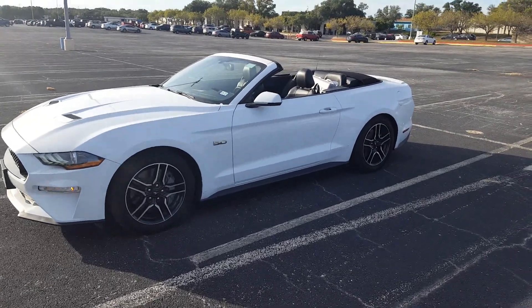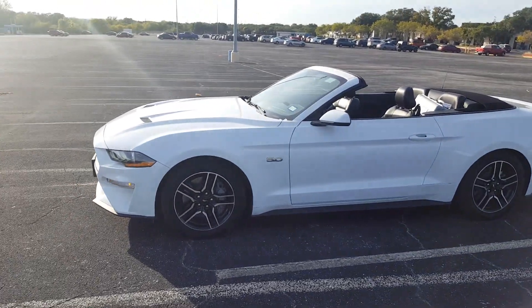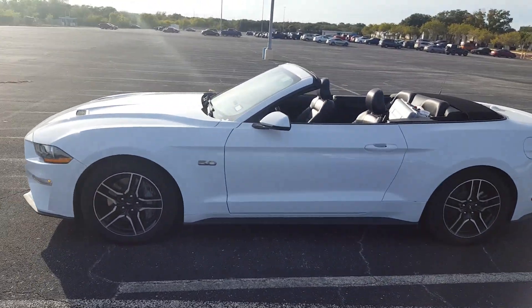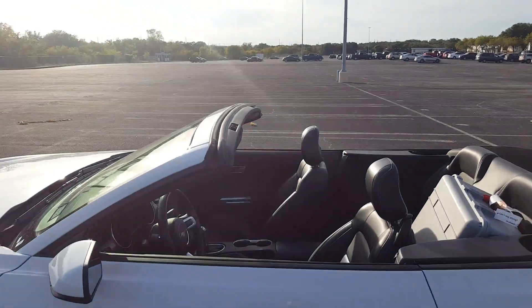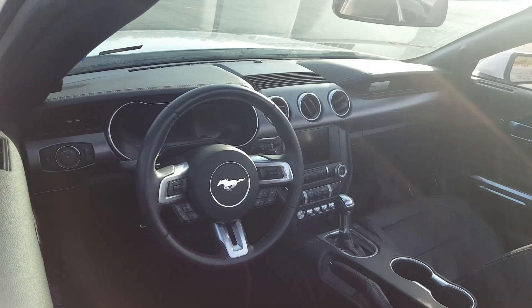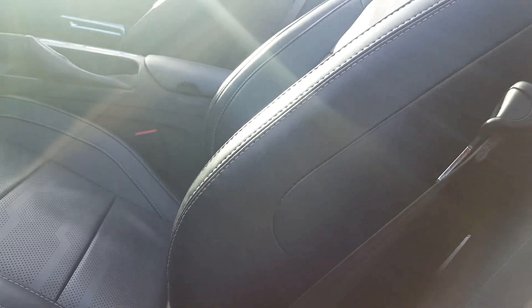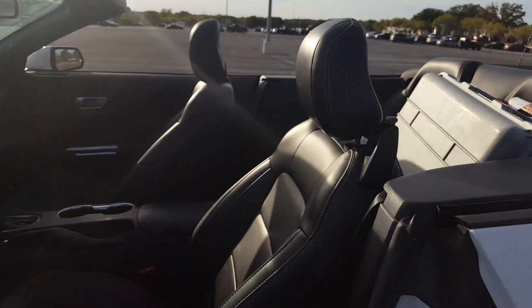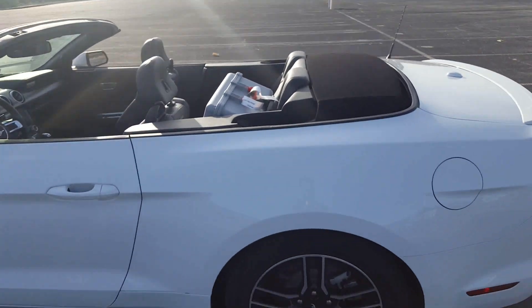All right ladies and gents, here we have today's test drive car: a 2019 Mustang GT convertible with the digital dash, leather seats, and the 10-speed automatic. It's a 2019 — March 2019 right there — brand new with only 11,000 miles on it.